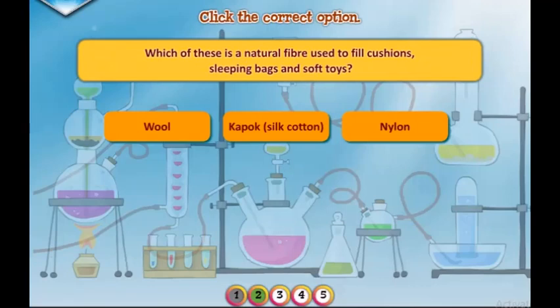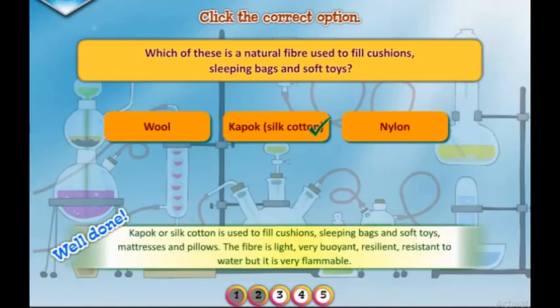Which of these is a natural fiber used to fill cushions, sleeping bags, soft toys, mattresses, and pillows? The fiber is light, very buoyant, resilient, resistant to water, but it is very flammable.